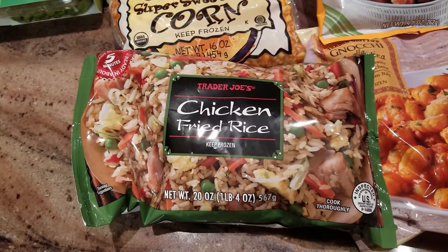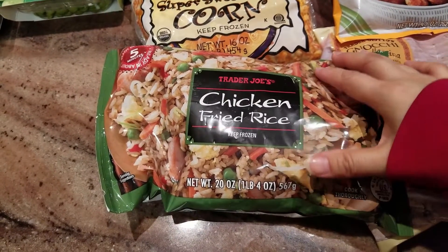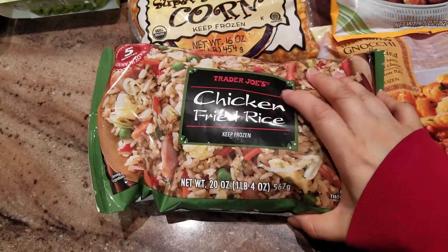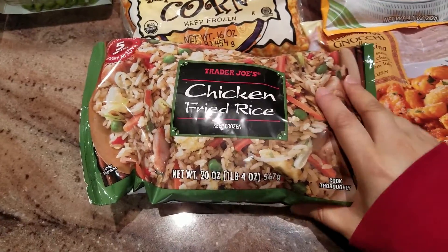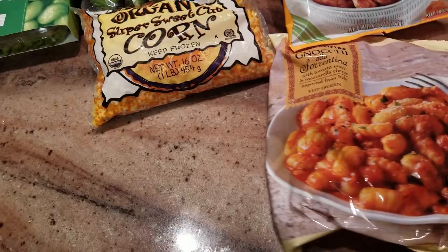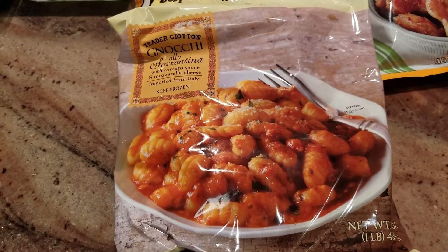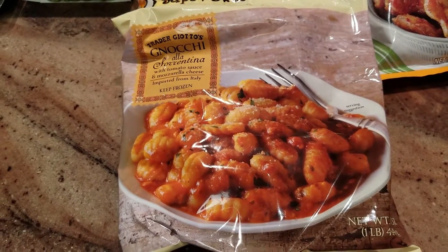Next is the chicken fried rice. A lot of people seem to really like this, and my son likes fried rice. We just wanted to have something we could cook up on short notice. I normally make fried rice myself, but it doesn't hurt to have some backup frozen food. We also got some gnocchi alla sorrentina.